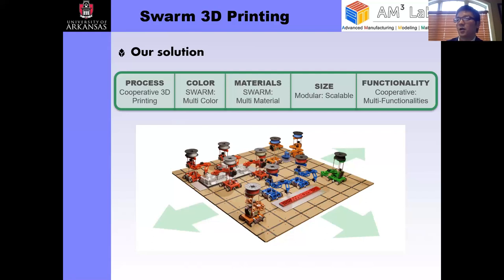This solution enables a lot of opportunities, including cooperative 3D printing. You can have different processes work together — for example, stereolithography and filament extrusion — and you can have multiple colors with different robots printing different color materials. You can have multiple materials with different robots carrying different materials. It's also modular and scalable: as long as the floor can be extended, you can extend your factory. In terms of functionality, it can also enable digital assembly by including pick-and-place robots to assemble pre-manufactured components, so it's not only limited to what we can print right now.